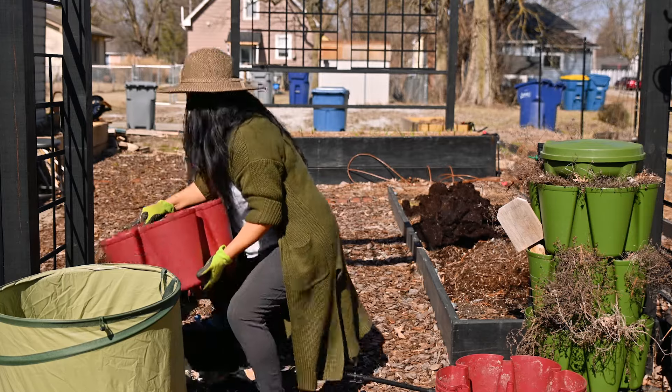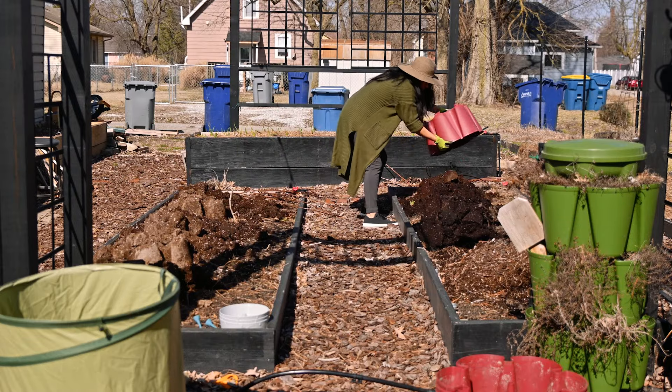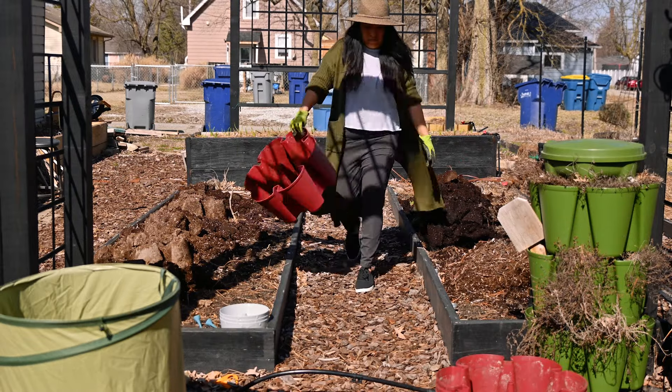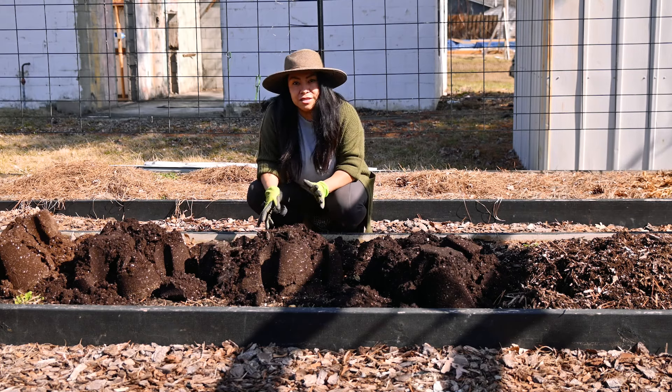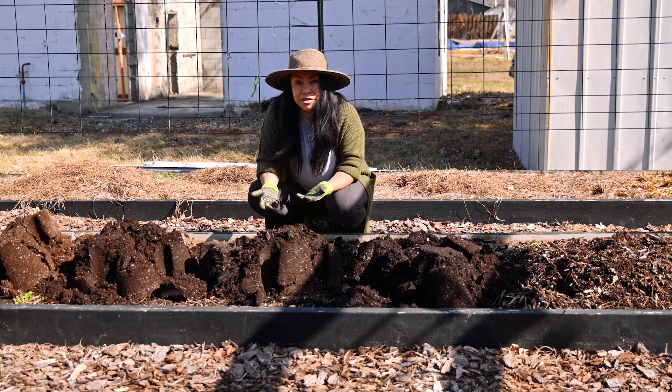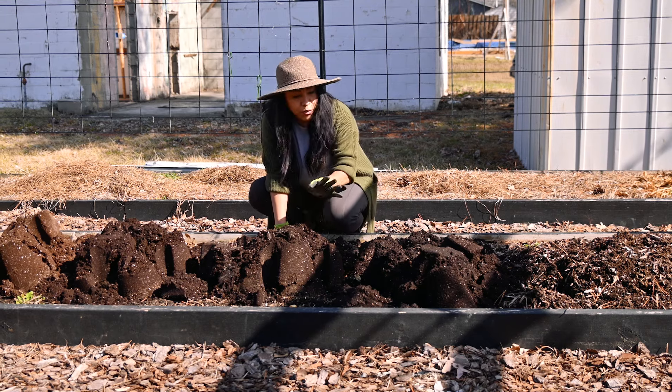It is sunny out here today. We're going to be in the upper 60s for the highs. Today is February 26 and we're getting close to the 70s here in central Indiana, which is unheard of.